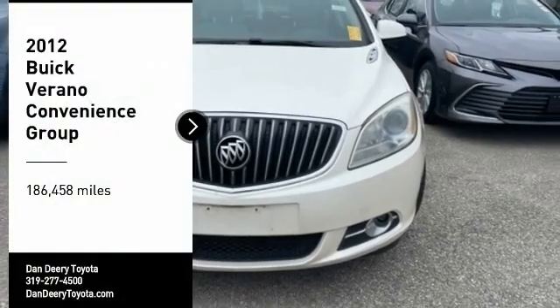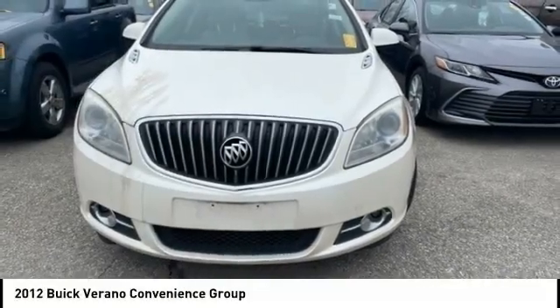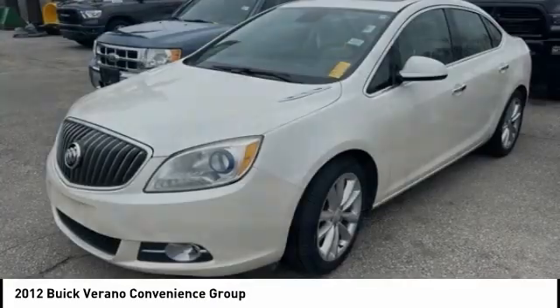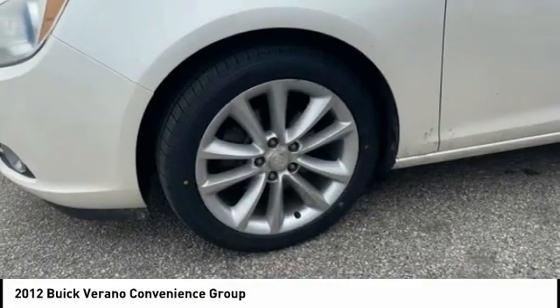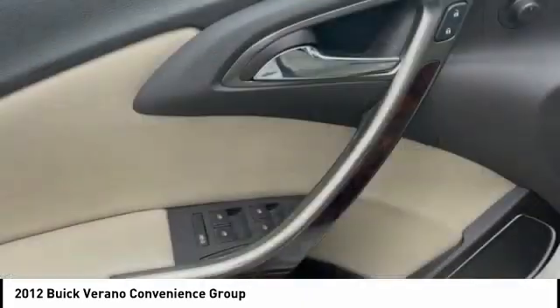Stop by and take a look at the 2012 Verano. Buick Verano is a compact car built on the Delta II platform, designed and built from the ground up with the idea of it being a Buick.